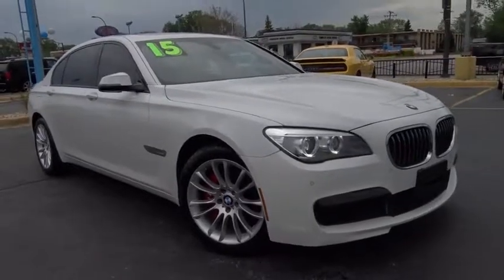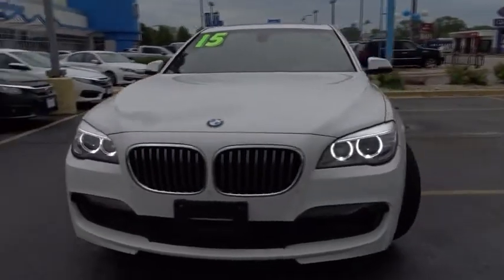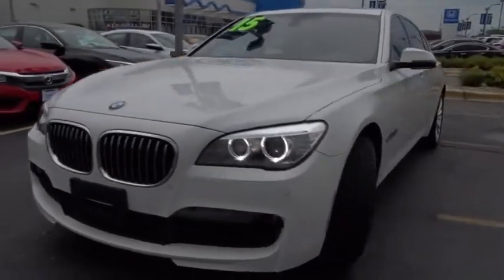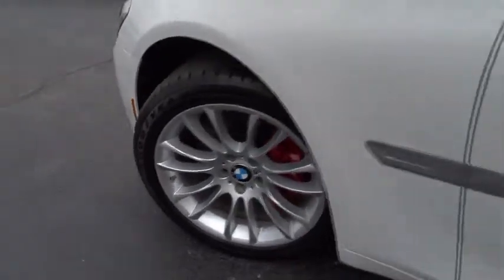The 2015 BMW 7 Series. This full-size sedan has always represented the top of luxury and technology. This vehicle has less than 20,000 miles.